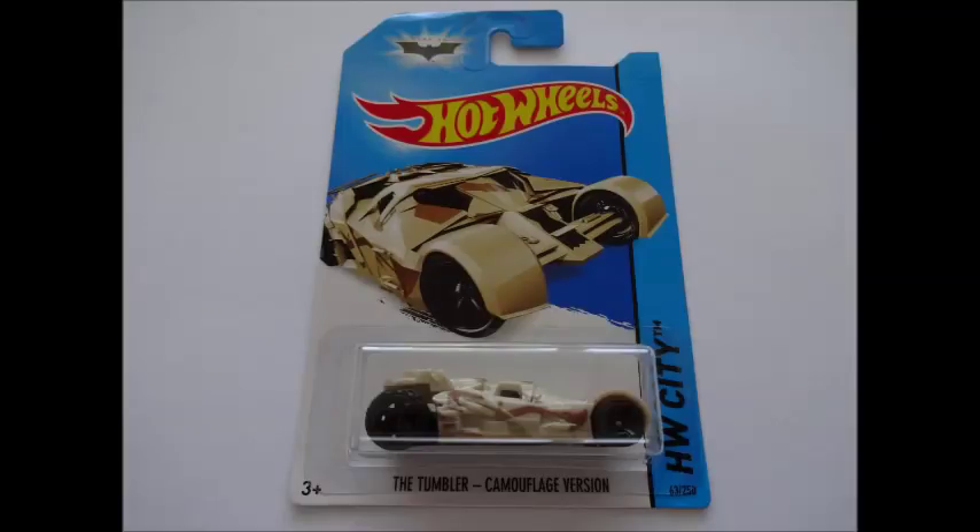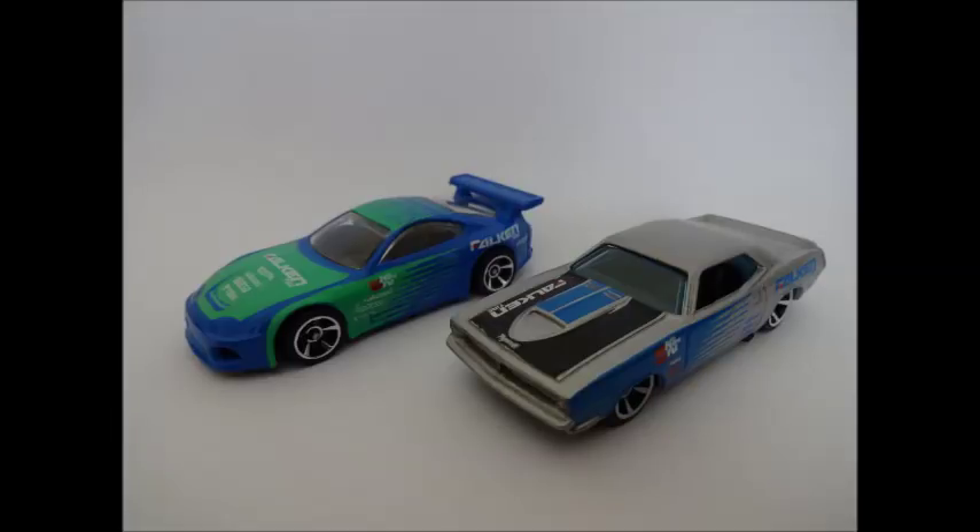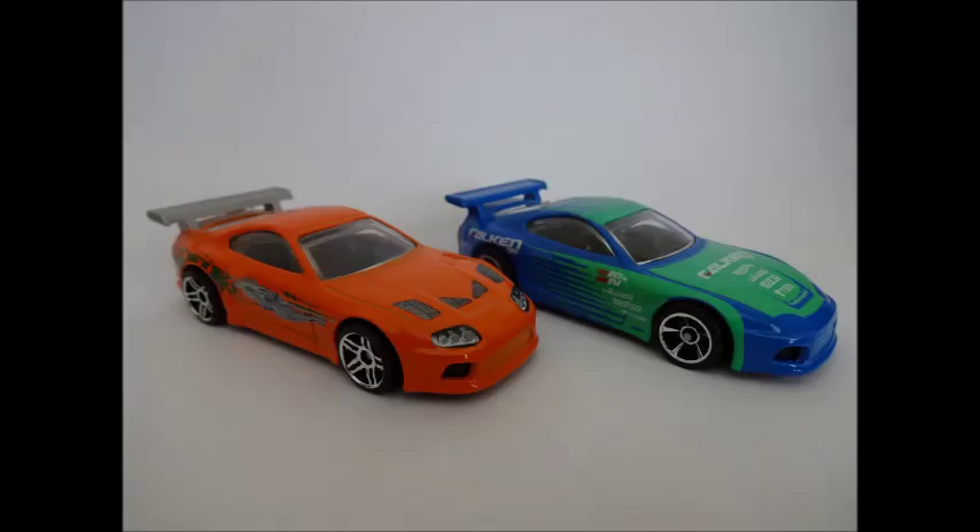The Tumbler camouflage version — another awesome vehicle from Batman: The Dark Knight Rises. Toyota Supra — an iconic sports car from Japan. In the Falcon Tyre paint scheme, you can display this one either beside its 70 Plymouth AAR Cuda race team cousin, or its movie star brother from The Fast and the Furious.